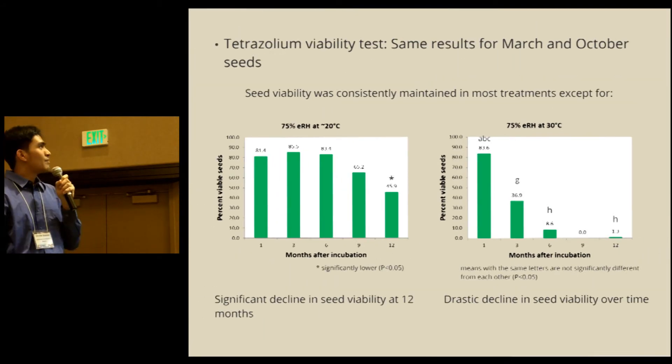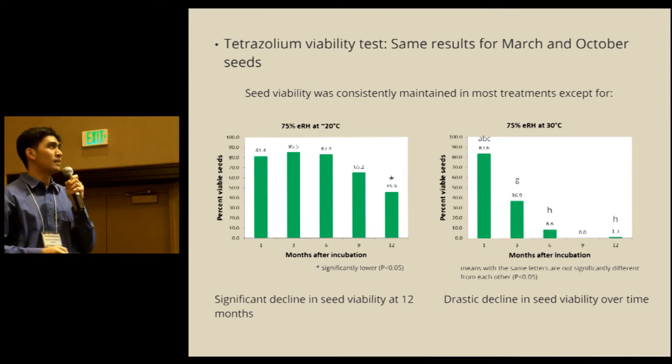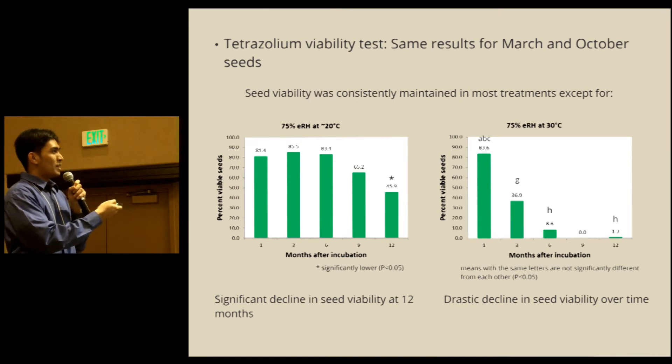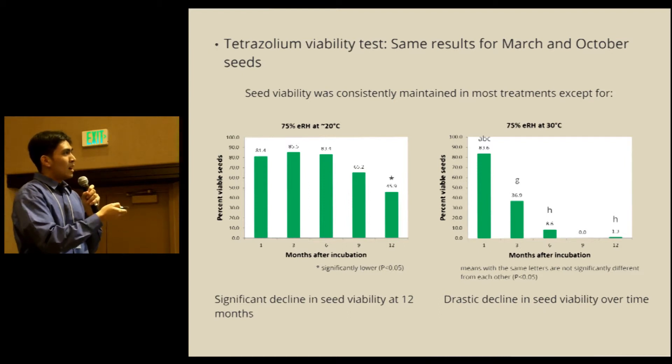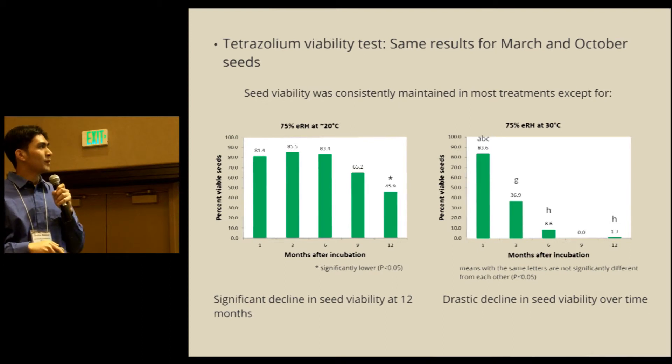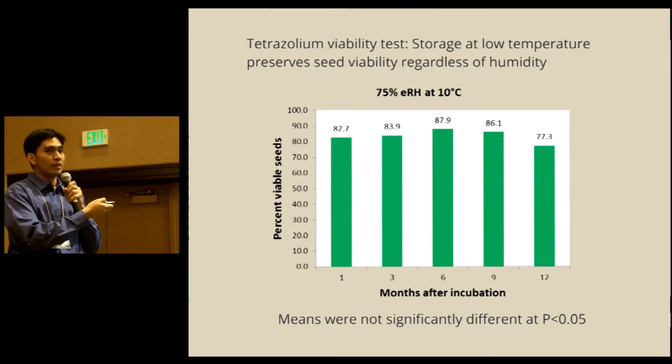Looking at the tetrazoleum viability test, results were basically the same for both the March and October 2011 seeds. Seed viability was maintained at most treatments except for the high relative humidity treatment of 75%. At 20 degrees Celsius with high relative humidity, significant deterioration began at about 12 months in storage. At high relative humidity and high temperature, a drastic decline in seed viability was observed as early as three months. Storage at low temperature and high relative humidity did not appear to impact seed viability during the storage period.